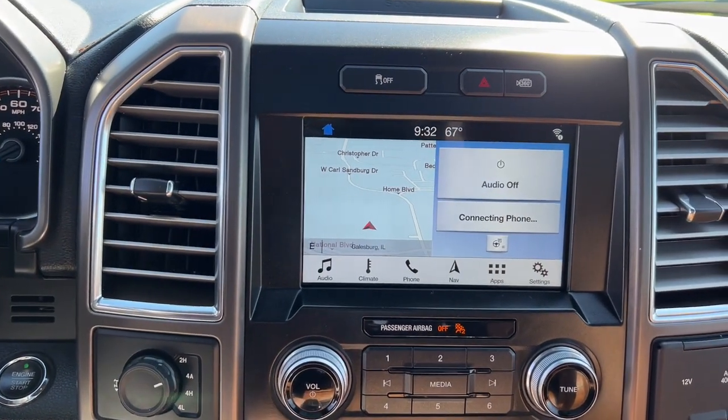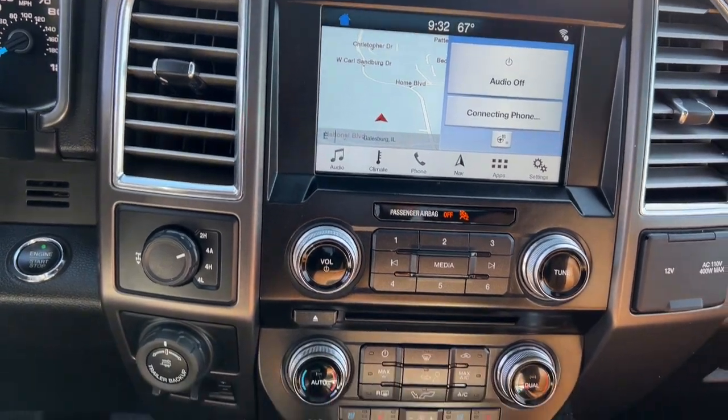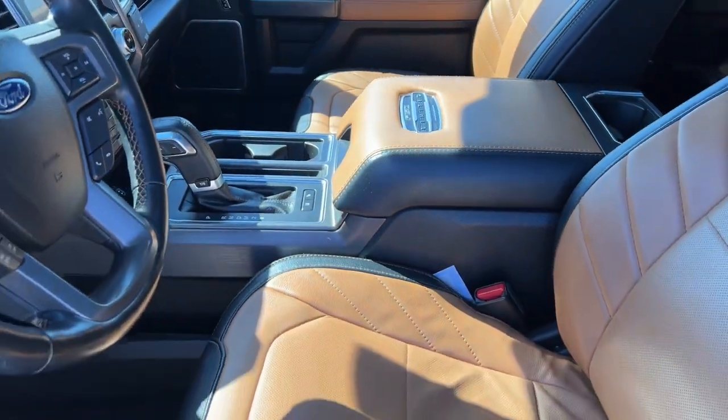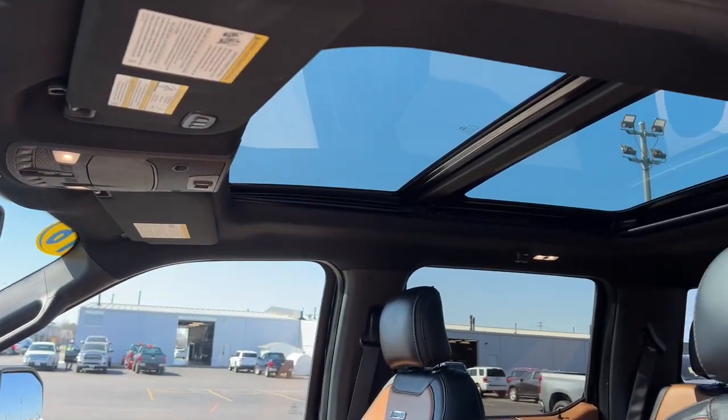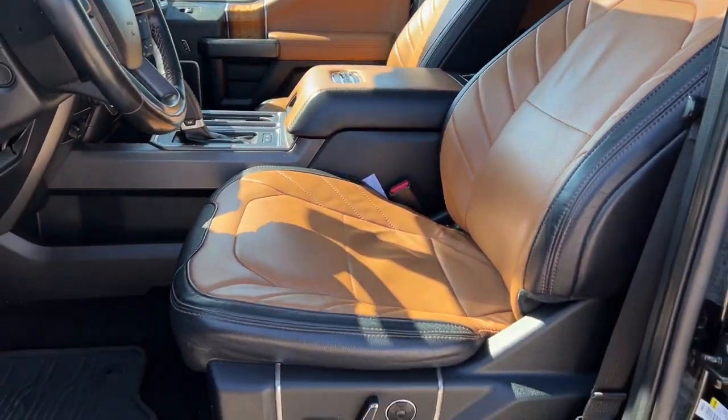The following are some of this vehicle's highlighted options: navigation system, sun/moonroof, keyless entry, premium sound system, lane-keeping assist, cooled front seat, remote engine start, power passenger seat, heated rear seat, backup camera.